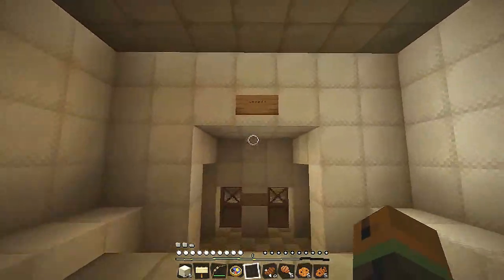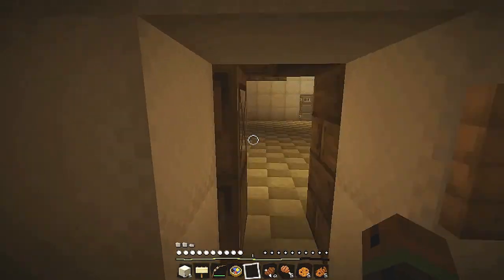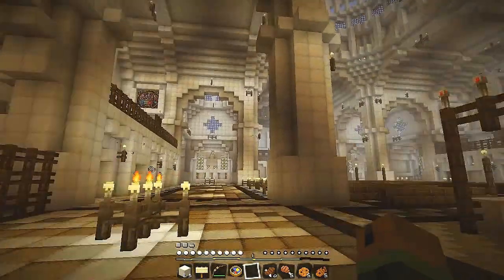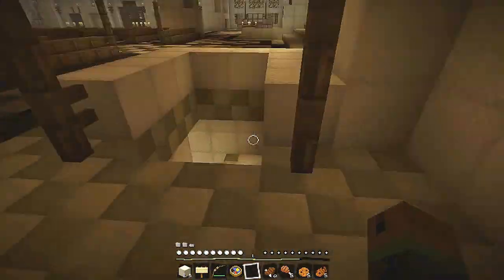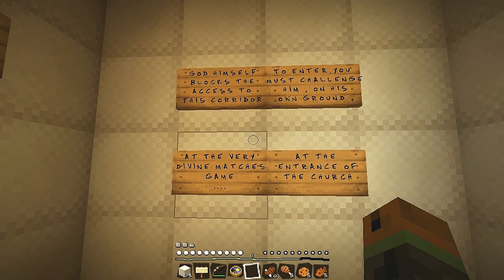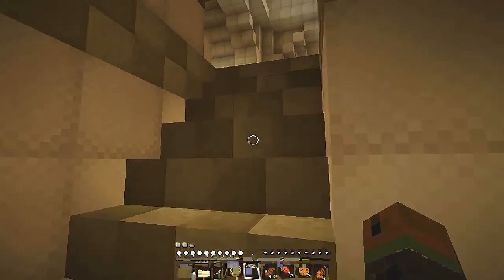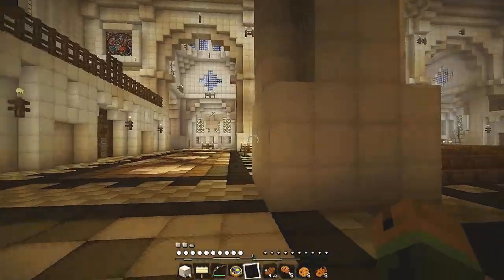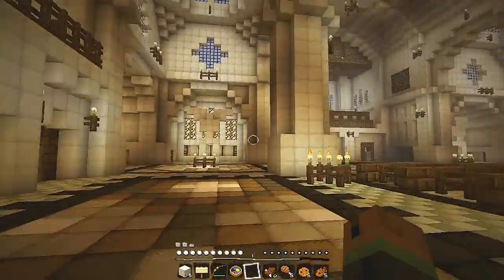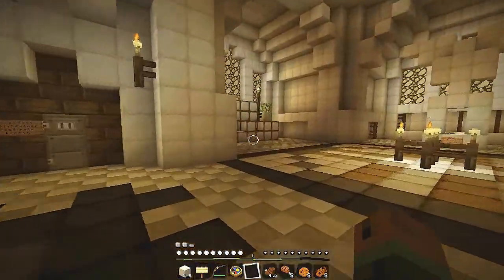And we'll go this way, because we can't go the other way. What's this? The church. About time — finally, we're in the church. There's a door we can't go through. And whoa — here we go. We're at the bottom; there's the catacombs. Can we go down here yet? We'll have a look. God himself blocks the access corridor. To enter you must challenge him on his own ground at the very divine matches game, at the entrance of the church. So we've got to go to the entrance of the church. Key for there. So where's the entrance? That must be this way. Very grand church.